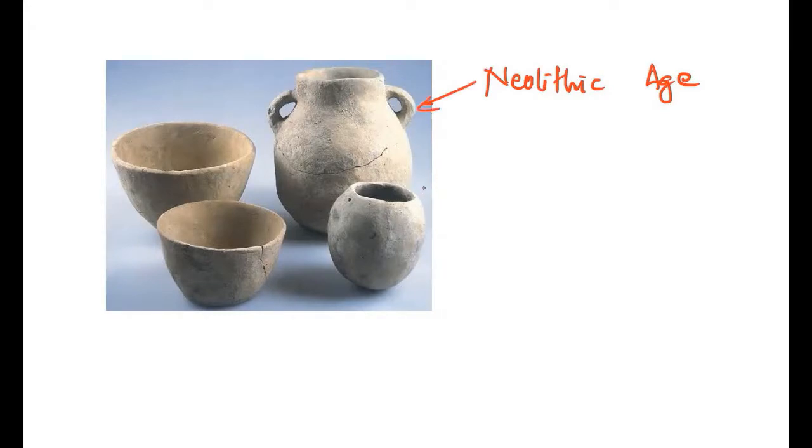If we talk about the Neolithic age, the first reference of pottery was made then. It was handmade pottery, but during the later period, the footwheel was used. Neolithic age pottery is unglazed — meaning no shine — handmade, coarse, and rough in structure. The material is clay mixed with mica, and there was no painting on pottery at that time.